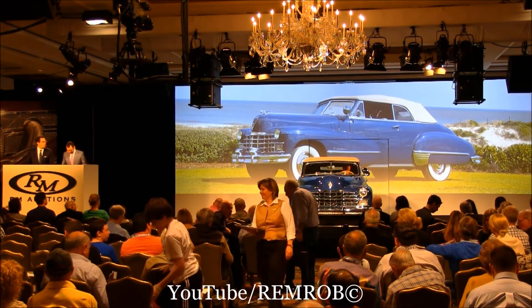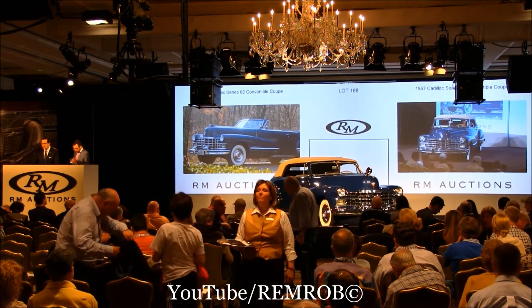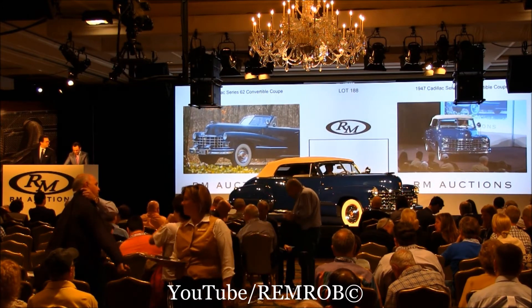They're very easy to drive, very enjoyable, very spacious. Great colors in this car as well. 1947 Cadillac Series 62 — great restoration as well, ladies and gentlemen.